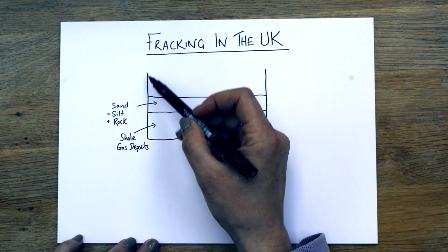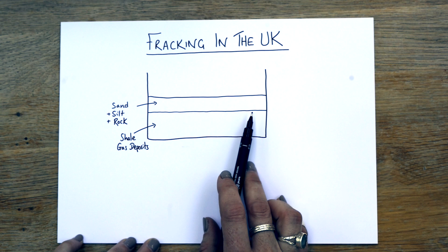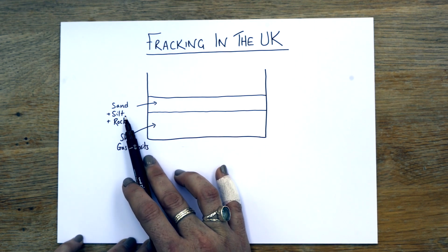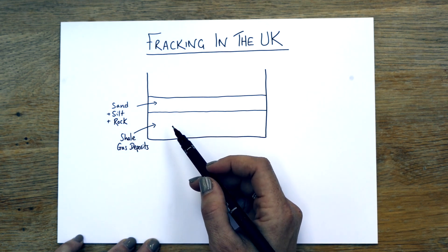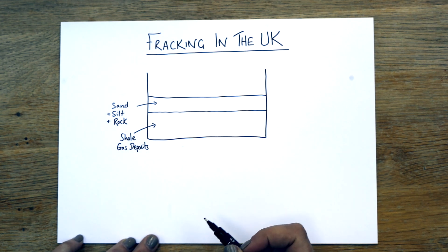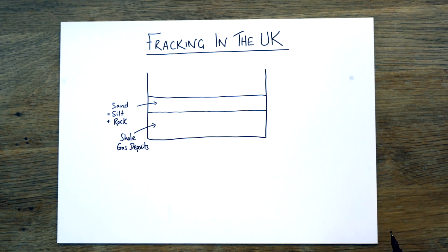Start by drawing a rectangle and imagine that this is a cross-section through the earth. The first layer is sand, silt and rock, and that has to be drilled through in order to get to the shale gas deposits. It's known as shale gas, but it's processed and used in the same way gas is used for piping into people's houses for central heating, as one example.